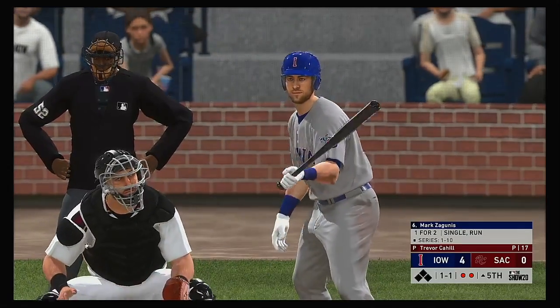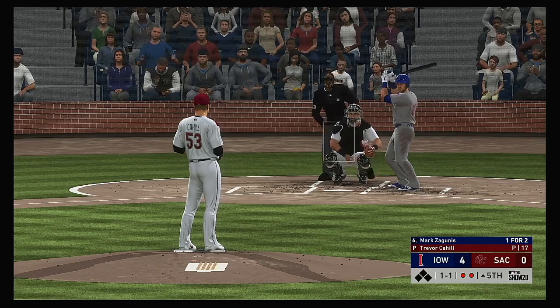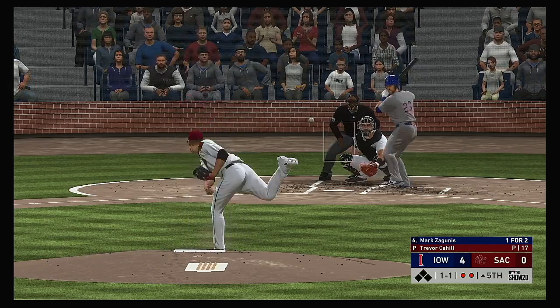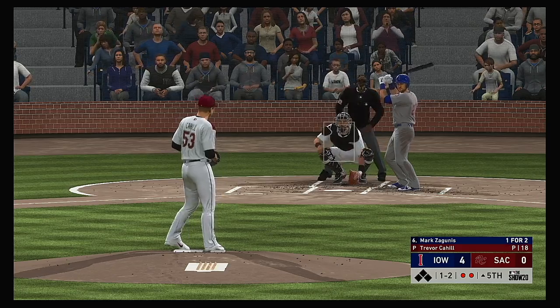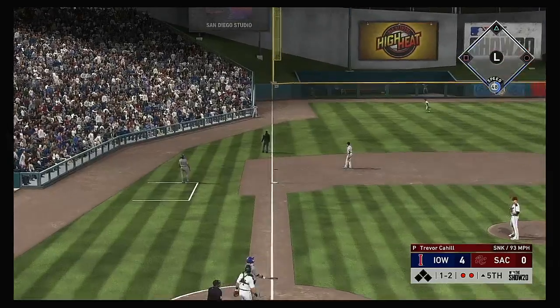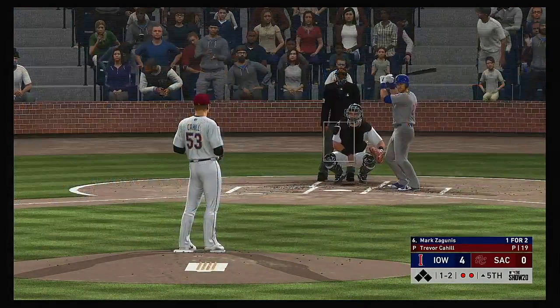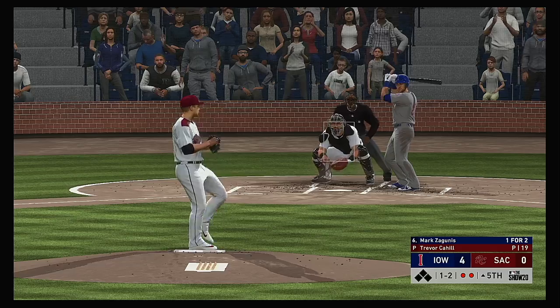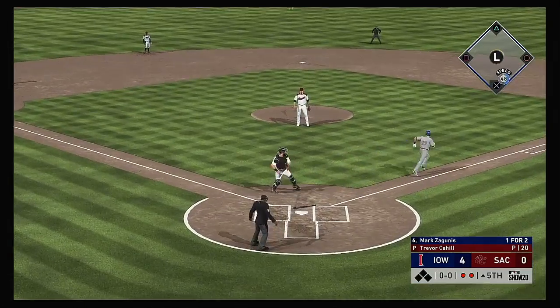Digging in once again, Mark Sagunas — one for two on his line so far in the game. The 1-1 — lifted down the line and left, and that will end up a foul ball. Swing and a miss on one in the dirt.